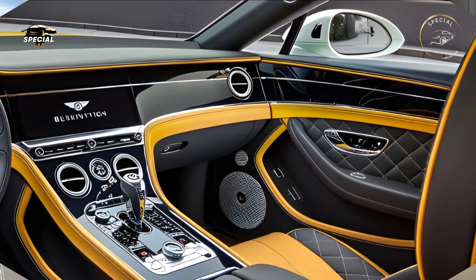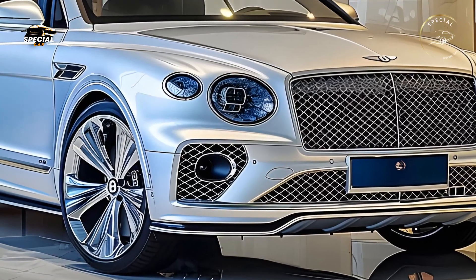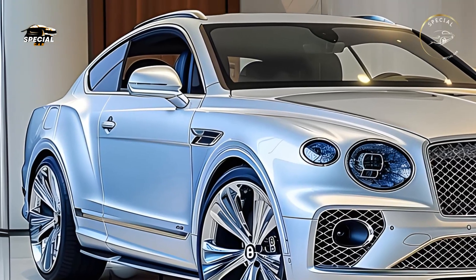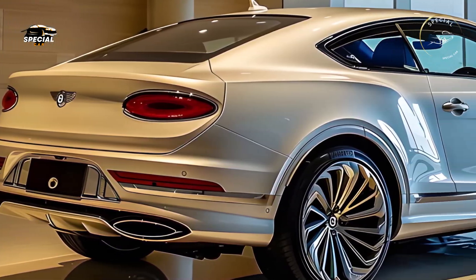Bentley prioritizes safety and driver assistance in the 2025 Continental. Advanced features including adaptive cruise control, lane-keeping assist, blind spot monitoring, and automated emergency braking are on the luxury coupe.